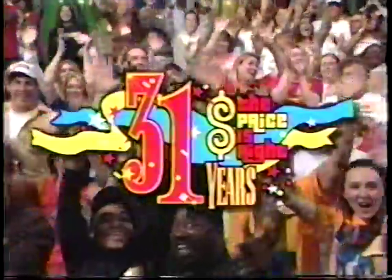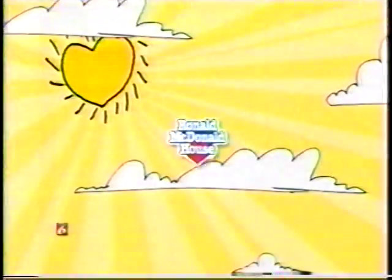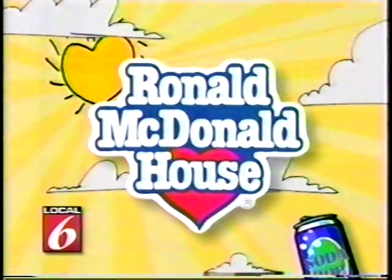Stay tuned for more pricing games and the fabulous showcases coming up on the second half of The Price is Right. Hi, I'm Pamela Brady — let's pull for the Ronald McDonald House. Pop tabs from empty cans, pull them, collect them, and take them to any participating McDonald's. They'll go a long way in supporting Central Florida's Ronald McDonald House — so let's all pull it together.